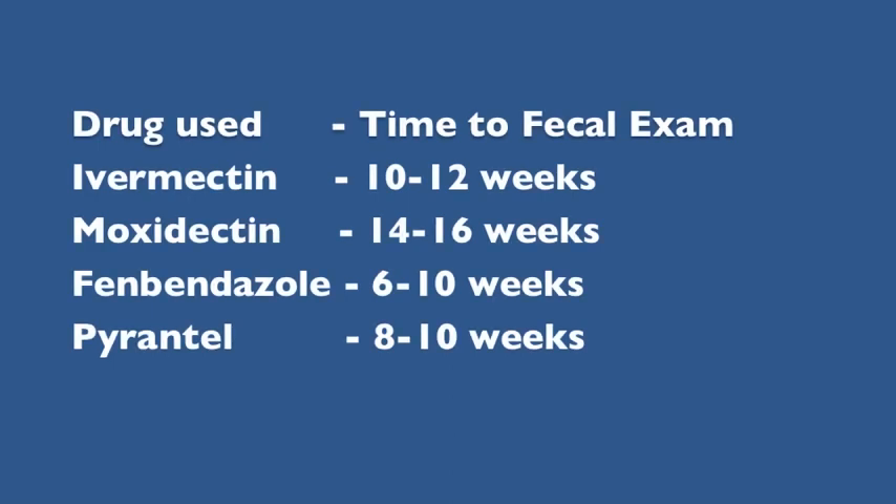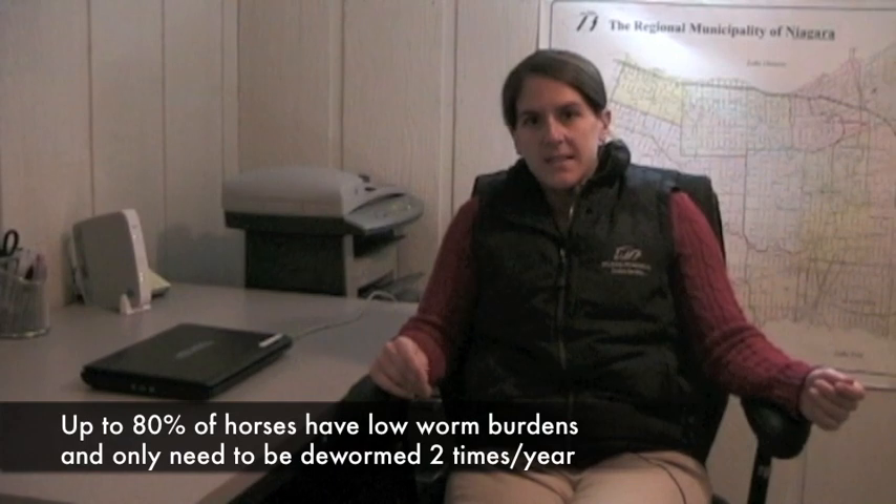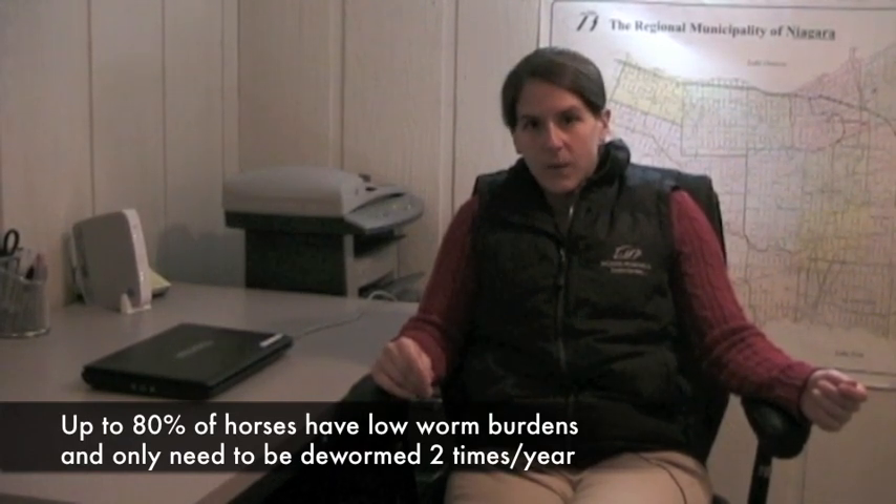A fecal exam will allow us to do several things. First of all, it will allow us to determine your individual horse's susceptibility to parasites. This will allow us to classify them as having a low, medium, or a high worm burden. Having this information will allow us to make specific recommendations based on your individual horse's needs. In most cases, we've found that this approach drastically reduces the number of treatments that each horse needs per year, as most of the population falls into the low worm burden category.